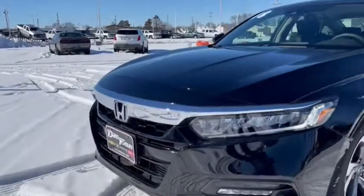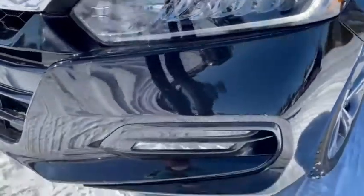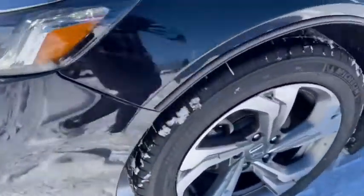Heated front seat, trip computer, panic alarm, brake assist, power moonroof, overhead console, tachometer, remote keyless entry.